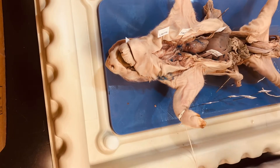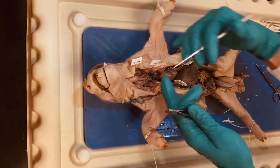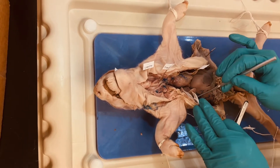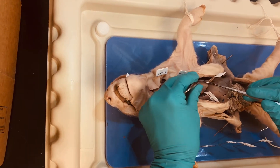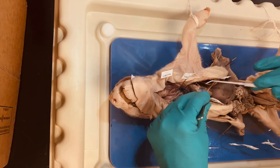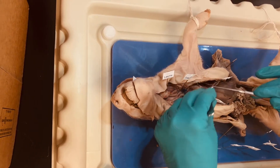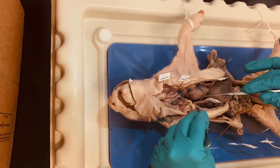Remember we have multiple cavities within the thoracic cavity. This whole structure is my thoracic cavity. I've got my pleural cavities, which surround the lungs, and I have my pericardial cavity. When we made our incision to open this fetal pig up, I actually had to cut through the pericardial sac here, so if I lay this over, this would be that pericardial cavity, and within that I have my heart.